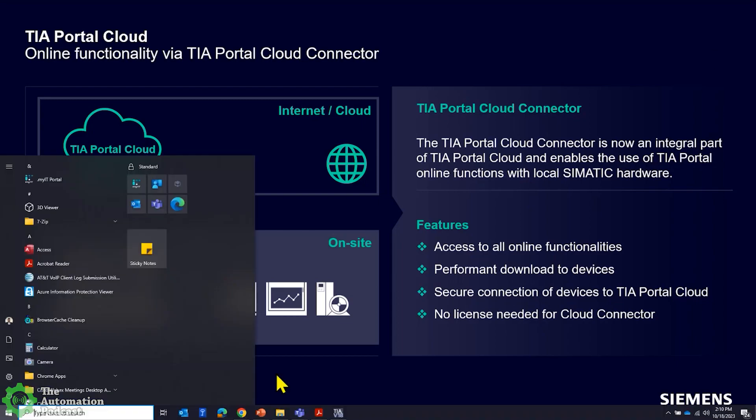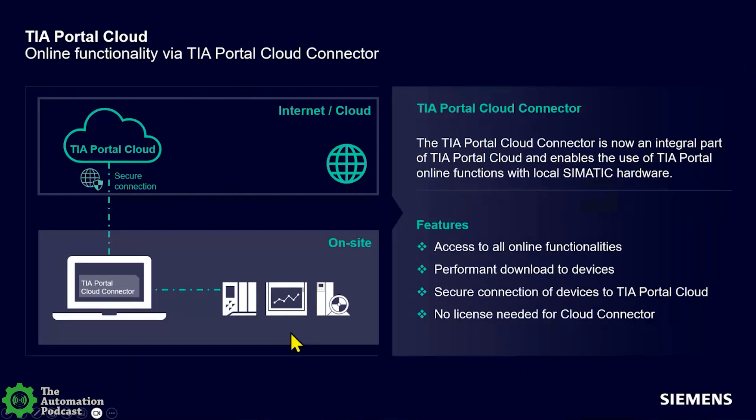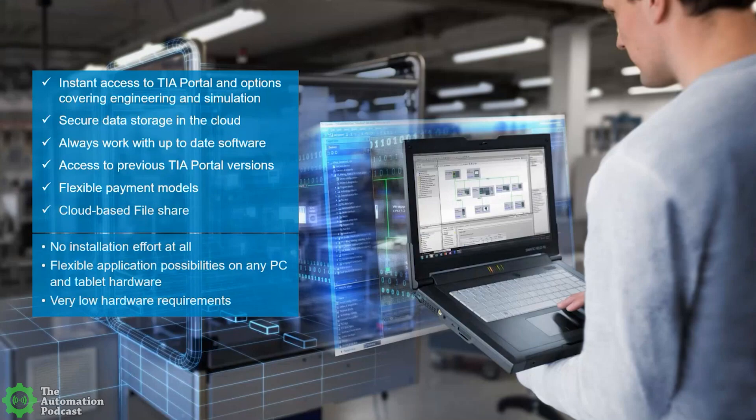The cloud connector is downloadable. Once you set up your instance of TIA Portal in the cloud, you have icons that help you download the cloud connector and activate and connect the cloud to your local machine. Another key component is getting project files to and from the cloud — there's a file share utility set up to exchange data between your cloud sessions and your local computer. The big-picture opportunity is instant access to TIA Portal in the cloud without needing to download and install anything.